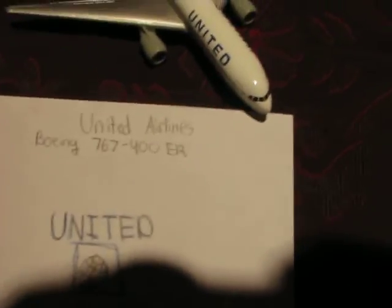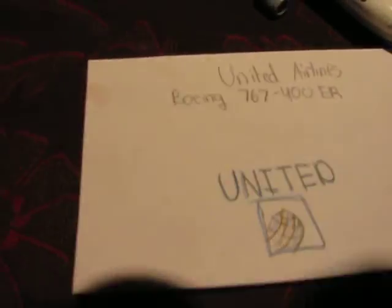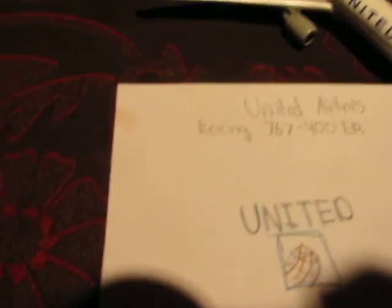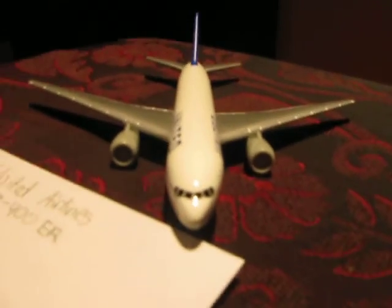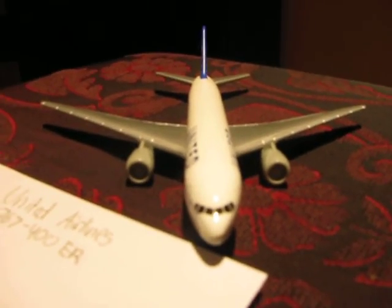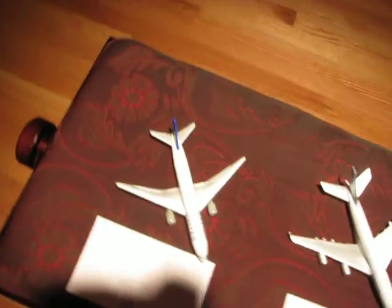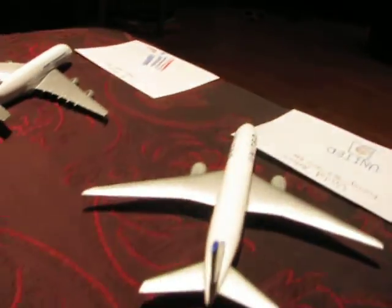So here we go — it is United Boeing 767-400 Extended Range. I chose it to be here because I enjoy the airline; it is a nice airline. And here is the model. I will show four views: front, back, side, and above. So this is from the front — it looks pretty wide but it is pretty thin on the inside. Okay, this is above, this is side, and this is back.